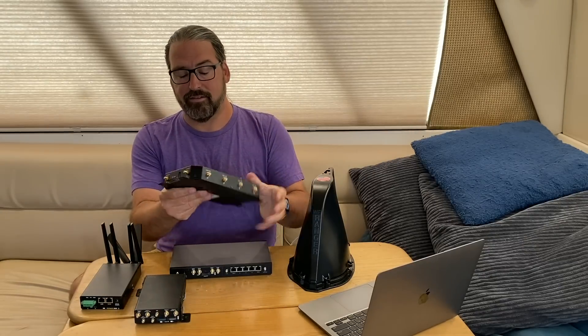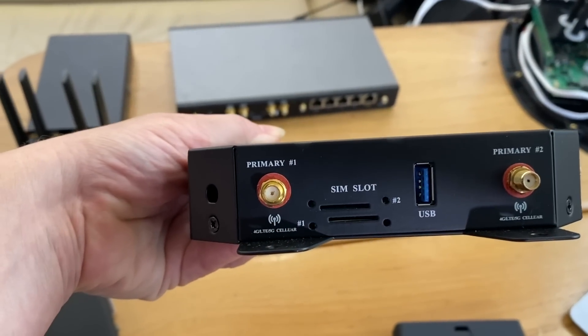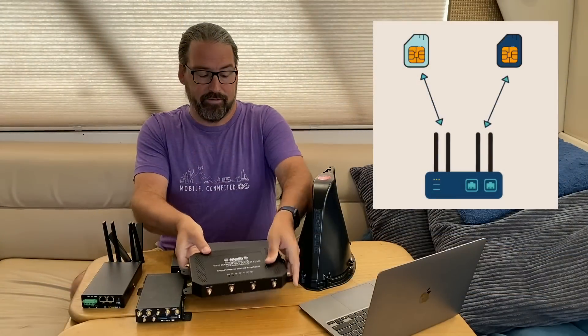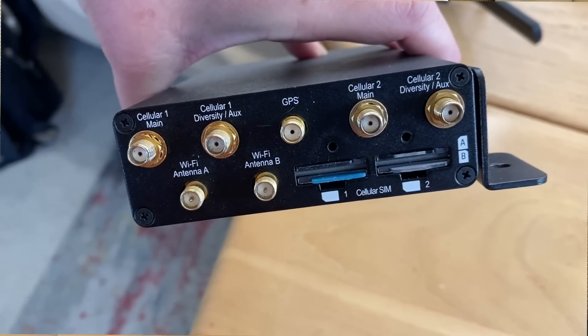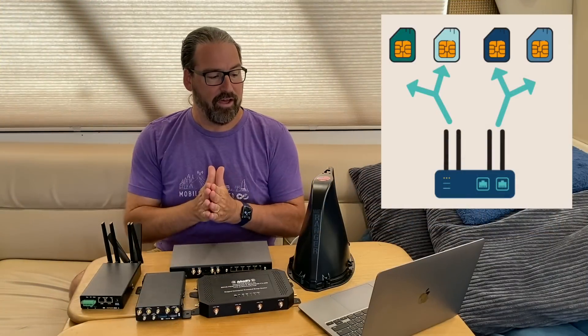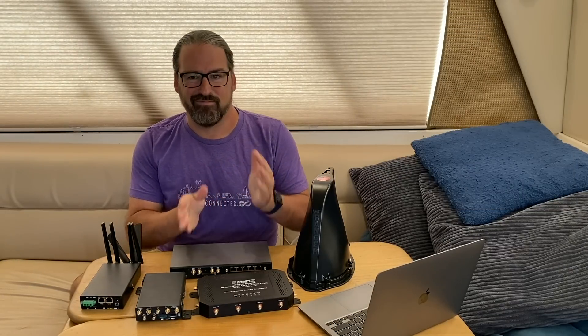Other devices that have two SIM slots, like the MoFi 5500, the dual modem version has two slots but each slot is going to a different modem — so you've got one SIM per modem. And dual modem PepWaves have two SIMs per modem, but you've got two whole modems, so you can get four SIMs installed at once, switch between them, connected all together. So dual SIM is not the same as dual modem — it's a handy feature to have, but they kind of run in parallel.